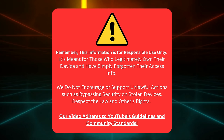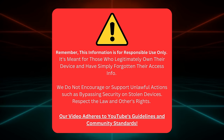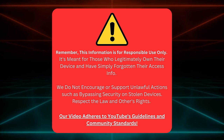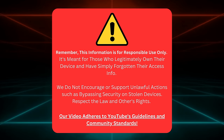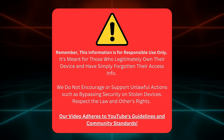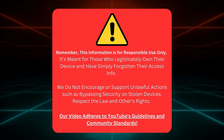Here is a heads up, folks. This info is only for those who've genuinely forgotten their device access info. We're here to help rightful owners, not folks trying to unlock stolen stuff. Let's keep it fair and respect laws and others' rights. Also, everything we share here aligns with YouTube's guidelines and community standards. Now that we're clear, let's carry on.